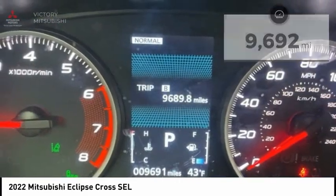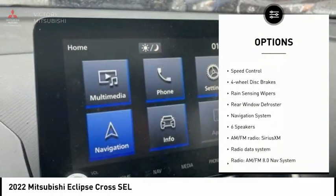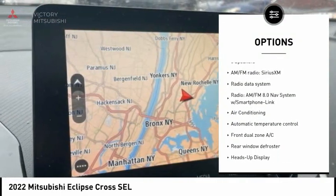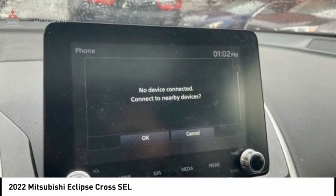Here are some of this vehicle's great options: electronic stability control, alloy wheels, brake assist, traction control, remote keyless entry, fog lights, speed control, four-wheel disc brakes, rain-sensing wipers, and rear window defroster.